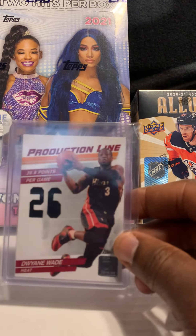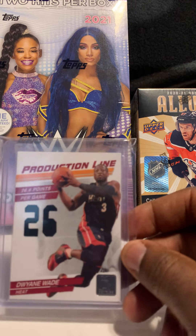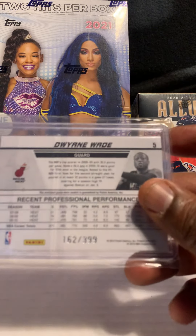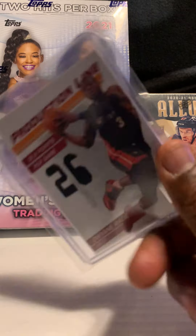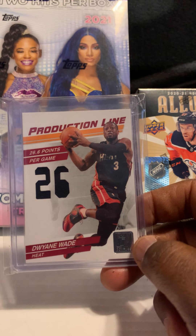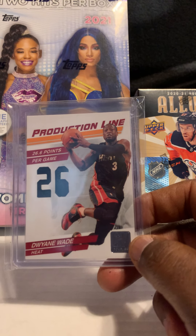Next card is of Dwyane Wade out of Donruss, from the Production Line — his jersey card numbered out of 399. It is game used. I'm starting to pick up more Wade stuff. I know he's getting ready to go into the Hall of Fame — I think he'll be a first ballot — and I really enjoyed watching him play during his time in the NBA.